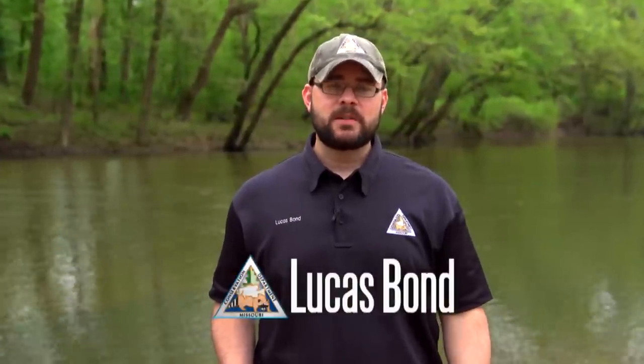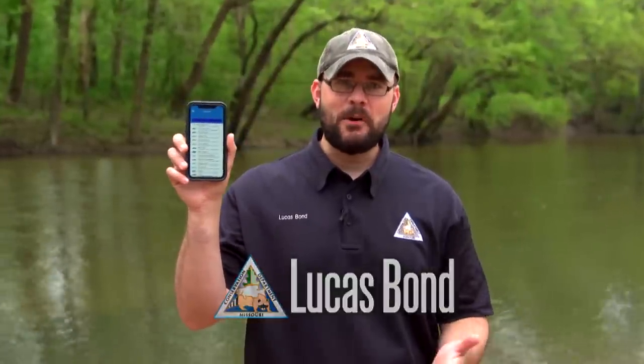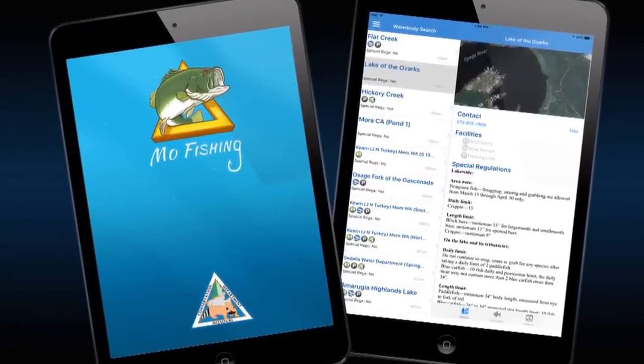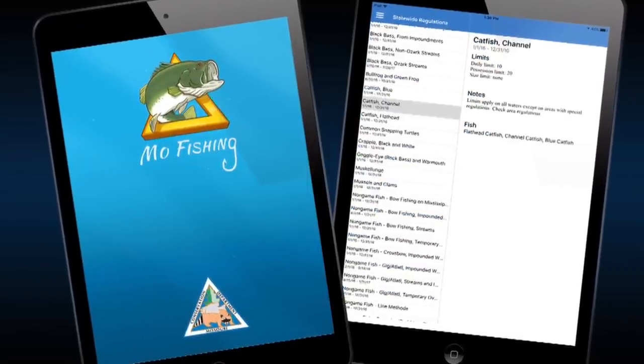Before you hit the water to go after smallmouth bass, be sure to download MDC's free mobile app, MoFishing. The app offers anglers a database of public places to fish, maps, regulations, fishing prospects, and much more. You can also buy and save your fishing permit on the app.